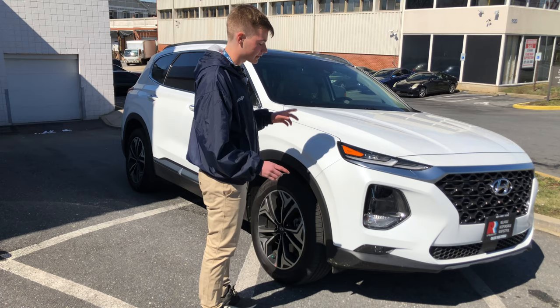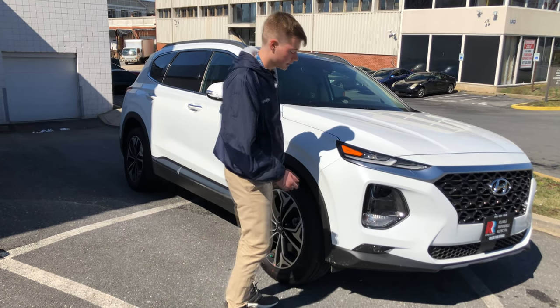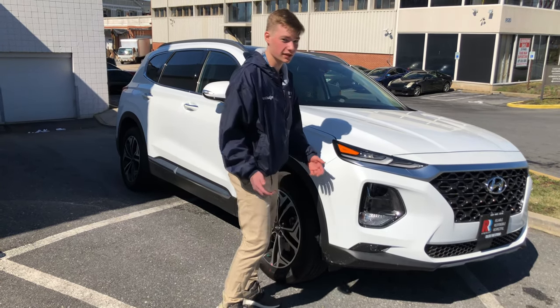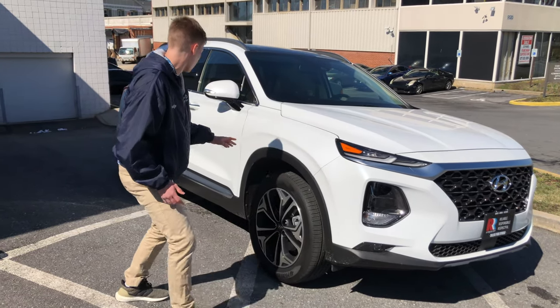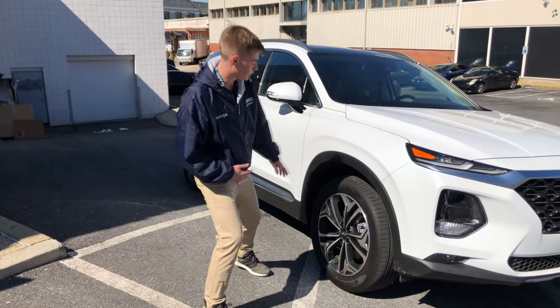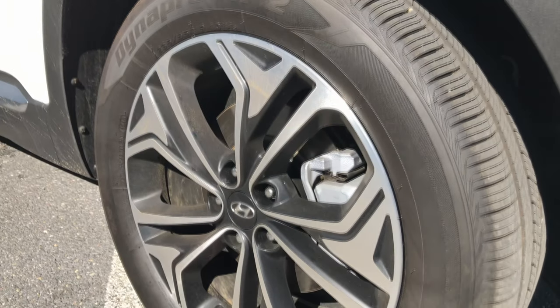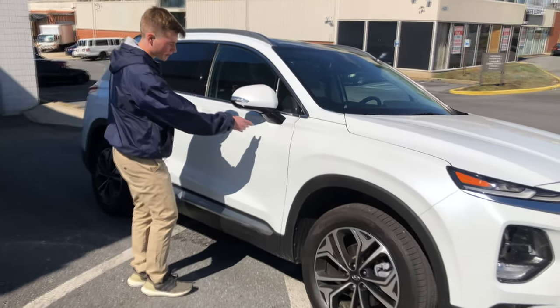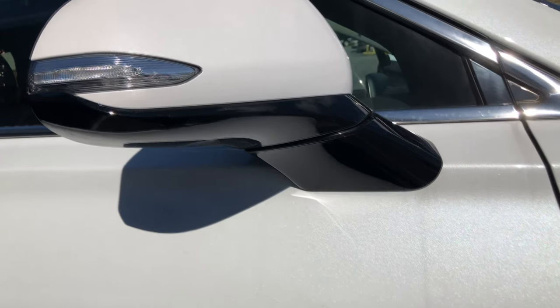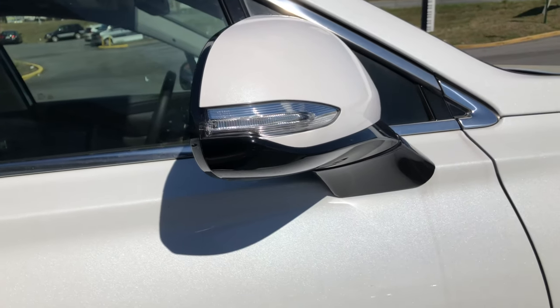Something you don't expect to see on a Santa Fe is functional side vents — you'd think they'd be fake, but they're not. You have this black plastic trim that kind of wraps around the whole vehicle, which is nice. You have these optional 18-inch wheels that look sharp on this white color. Moving along to the mirror, you have this black trim that wraps all the way around and even covers the side. It's a sharp look.